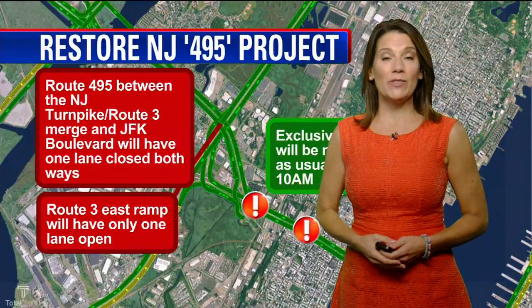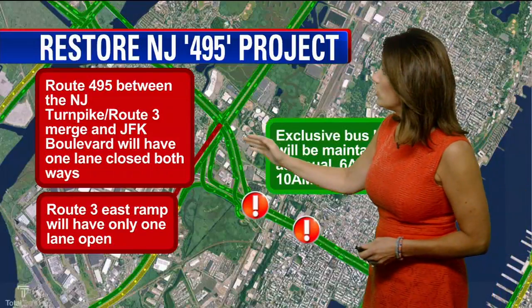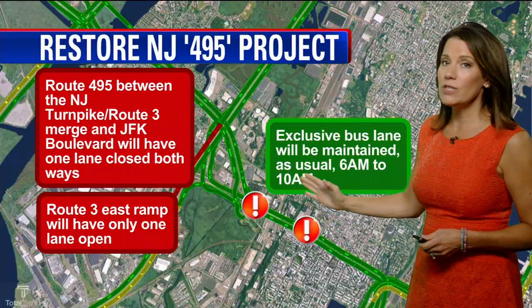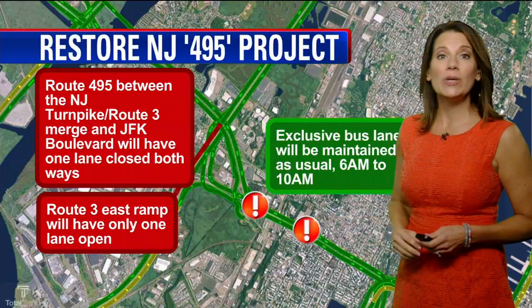I'm Heather Rourke here to talk to you about the Restore NJ 495 project. Route 495 between the New Jersey Turnpike and the Route 3 merge and JFK Boulevard will have one lane closed down in both directions. Usually there are four lanes, so it's going to be down to three lanes, and that's for two and a half years.